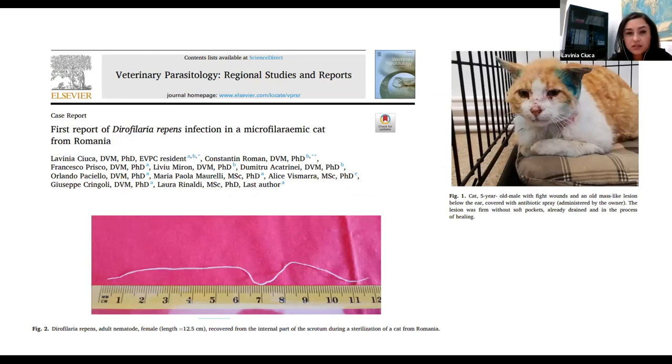Another study I performed last year involved a male cat that, during sterilization, was found to have Dirofilaria worms in the testicle — an aberrant localization. More interestingly, the cat was amicrofilaremic, consistent with the fact that approximately 20% of dogs infected with D. repens and D. imitis are also amicrofilaremic. Thank you very much.